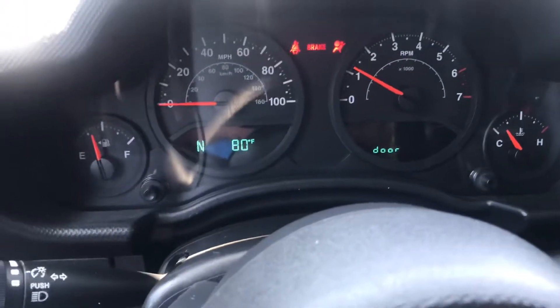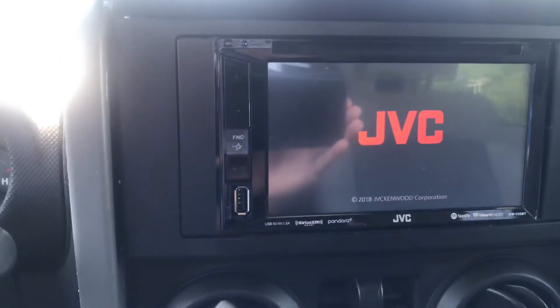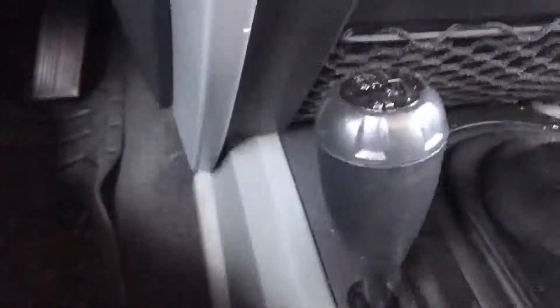All right, so 80 degrees right here in LaGrange. We have our JVC in-dash radio system and the four wheel drive controls right there.